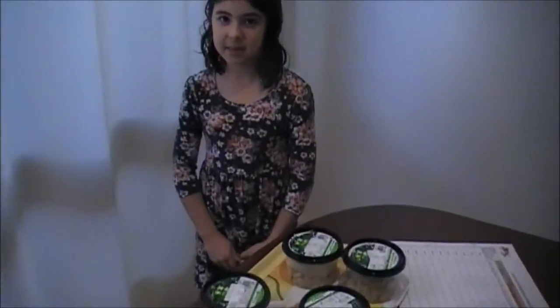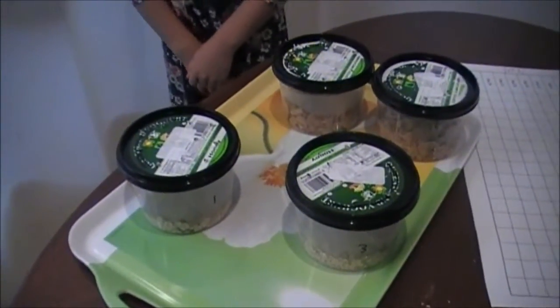We've been running our mealworm experiment now for one month, and we're doing our final count to see which one is better. And what have we found? Well, we've found an adult!